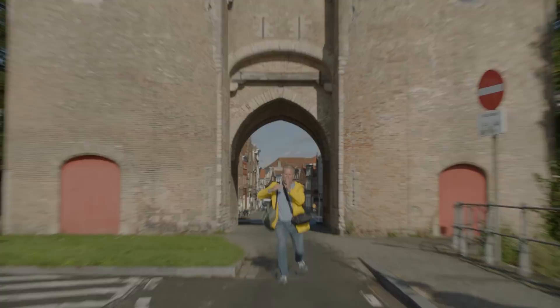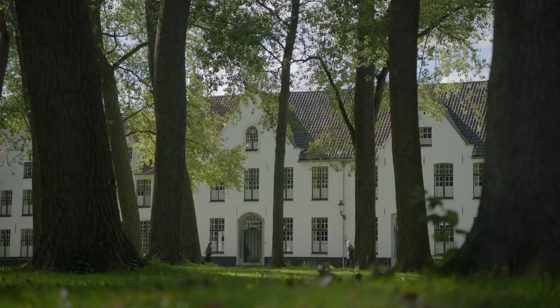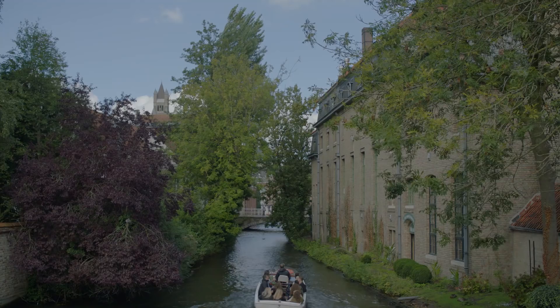In Bruges, time has come to a standstill, so you have all the time in the world to discover this beautiful historic town at your own speed.